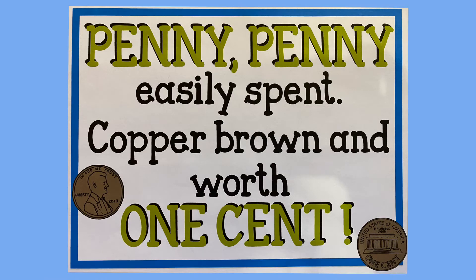Let's start with the penny, ready? Penny, penny, easily spent, copper, brown, and worth one cent.